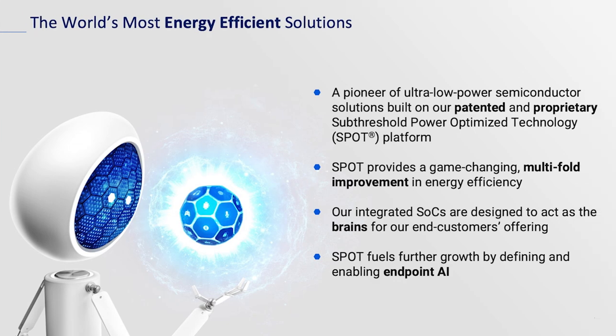A word about your sponsor: Ambiq is a provider of ultra-low-power SOCs. We leverage something called sub-threshold design — what we call sub-threshold power optimized technology — to reduce our power many times over equivalent designs not using SPOT. I've measured anywhere between 5x and 16x better efficiency.